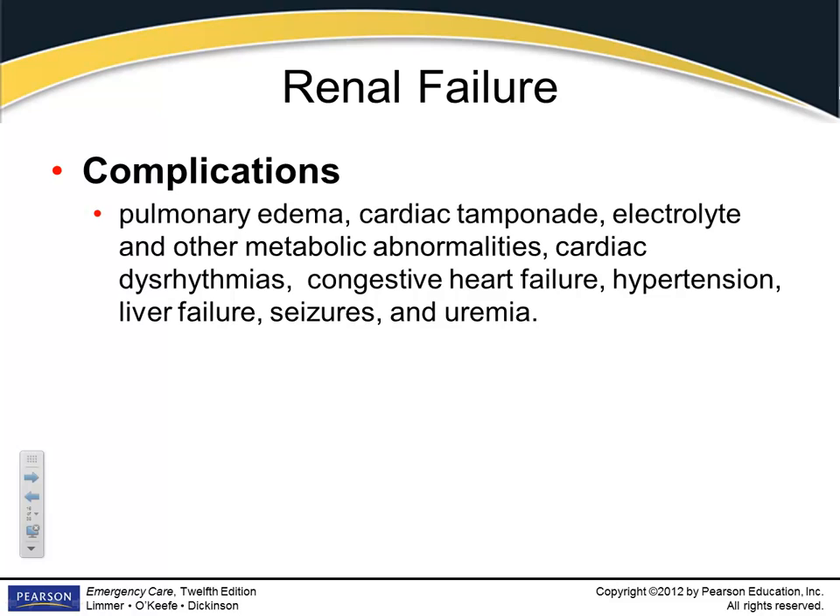Complications of renal failure — if a patient calls 911, these are the things you're going to see: pulmonary edema, because the kidneys can't filter blood and the patient ends up holding potassium and gets overloaded with fluid; cardiac tamponade; electrolyte disturbances — and if you've got electrolyte disturbances, you're looking at cardiac dysrhythmias.